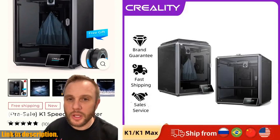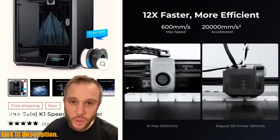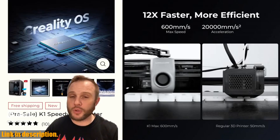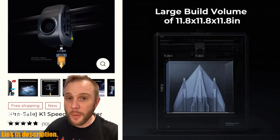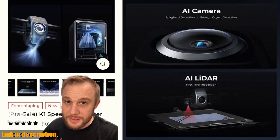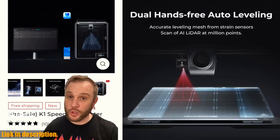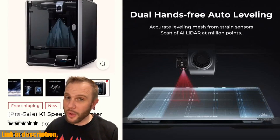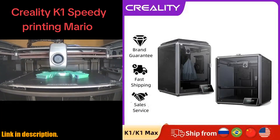But speed is just the beginning. The K1 Max is also equipped with AI LADAR and AI camera technology. This means that the printer takes care of the first layer with precision, scans for any errors, and alerts you in real time if something goes wrong.